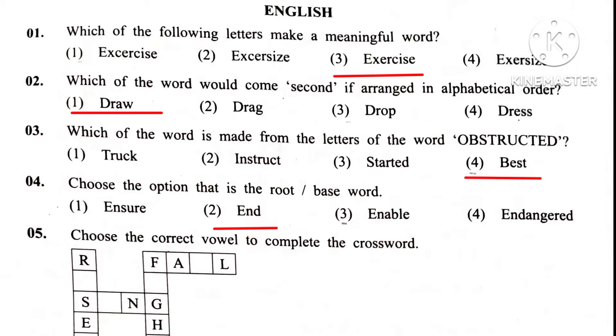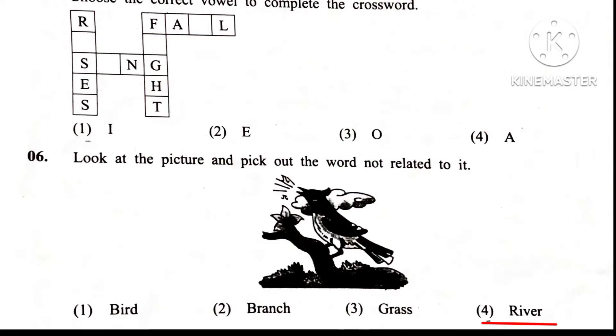Question 6. Look at the picture and pick out the word not related to it. Answer 4. River.